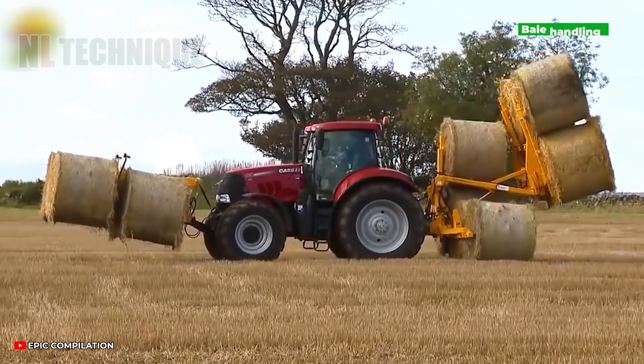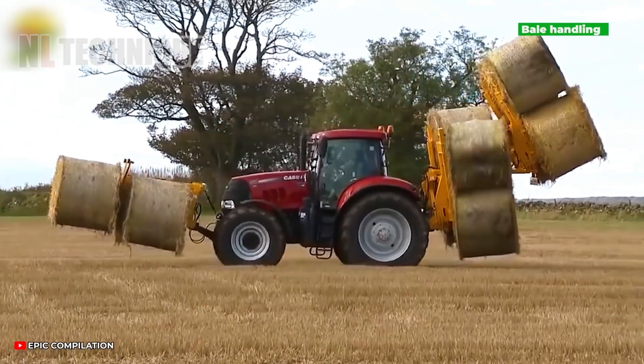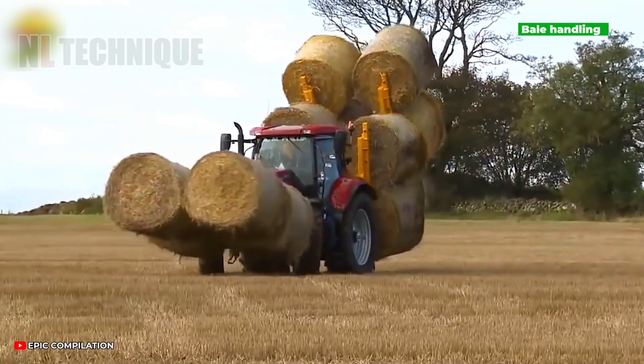This tractor is akin to a skilled juggler, maneuvering giant bales of grass like a pro.